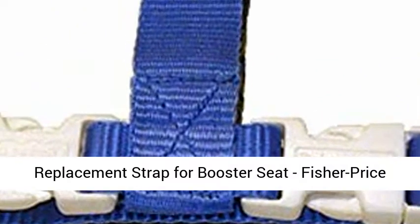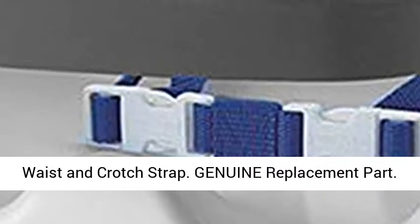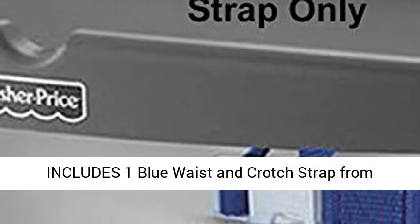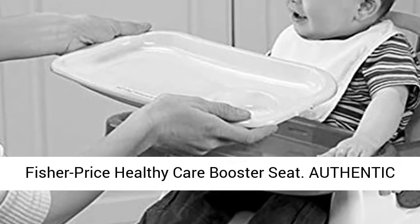Replacement strap for the Fisher Price Healthy Care Booster Seat, model B7275. Includes one blue waist and crotch strap. This is a genuine replacement part in perfect shape and fitting for your Fisher Price Healthy Care Booster Seat.